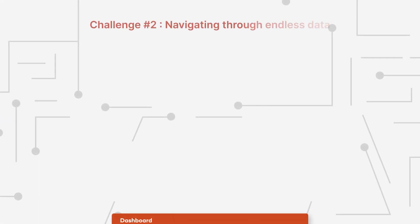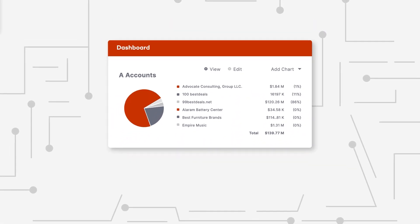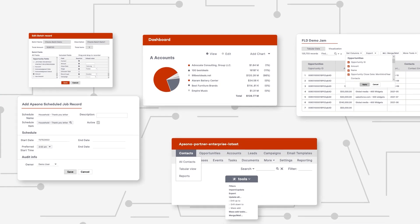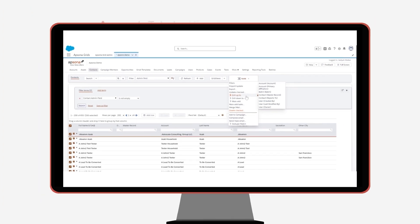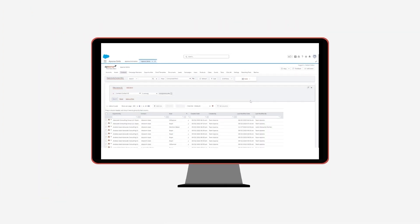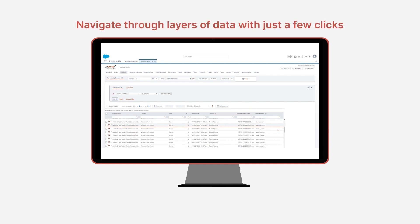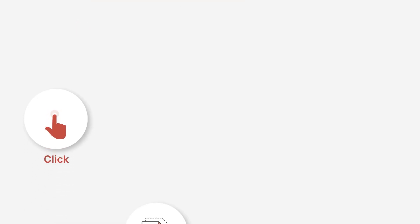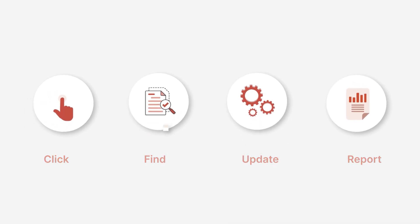Navigating through endless data is next on the challenge list. Ever felt like you're in a maze looking for that one piece of information? Enter AppSona's tabular view and drill up, drill down feature. Imagine being able to quickly navigate through layers of data with just a few clicks — click, find, update, and report without breaking a sweat.